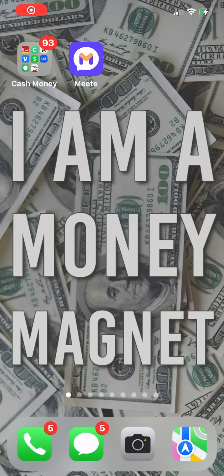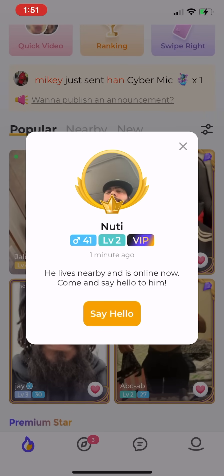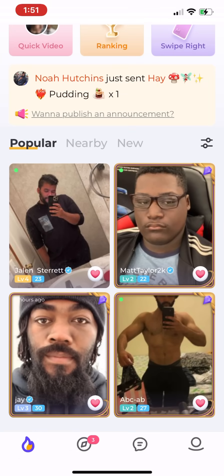Let's do a walkthrough of the Meet app. We're going to go ahead and open it up. You can just X out of pop-ups like this when they appear.